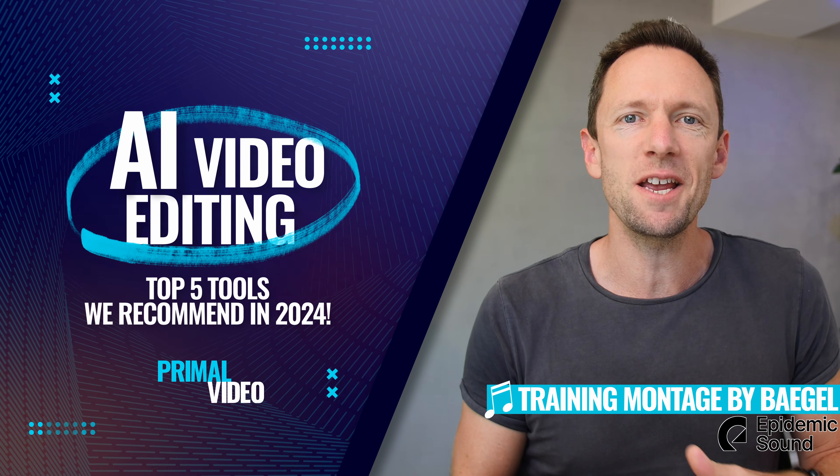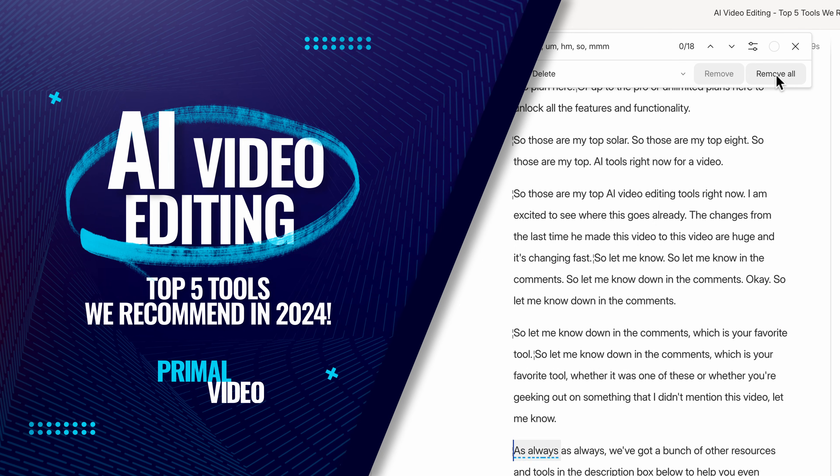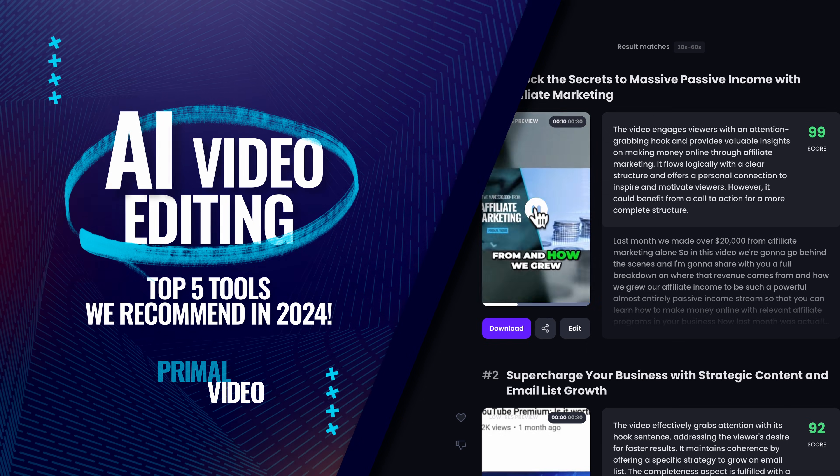AI video editing tools are seriously evolving fast. In this video, we're going to share the best AI tools for video editing that we recommend right now, so that you can create videos in a fraction of the time.